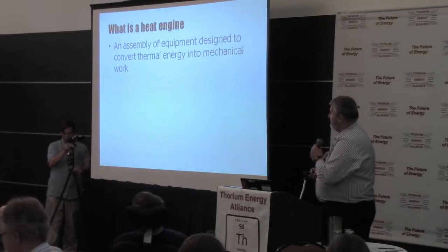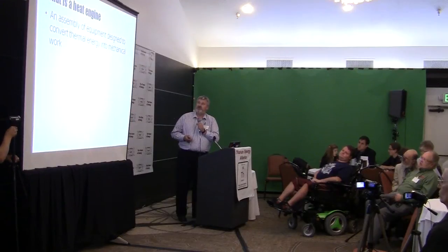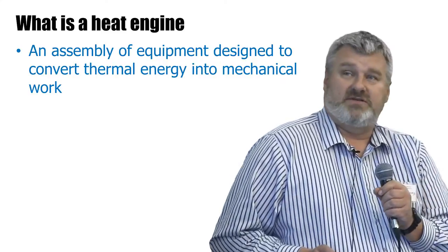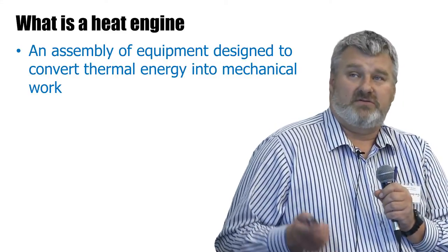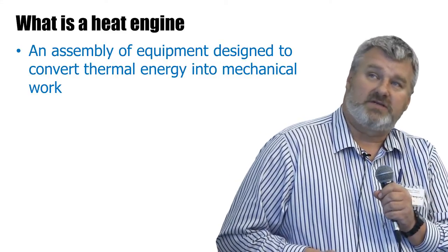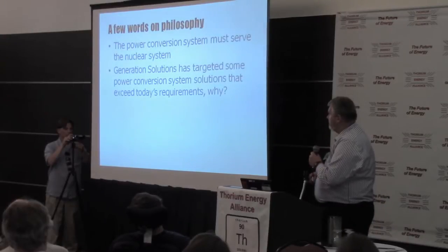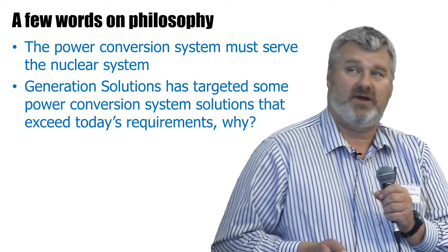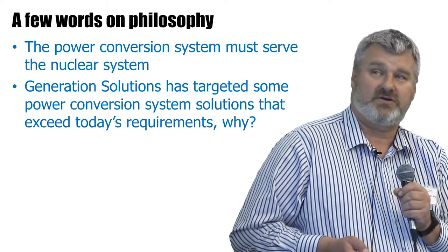So what is a heat engine? Very simply put, it's an assembly of equipment designed to convert thermal energy into mechanical work. We hear a lot about thorium and molten salt reactors, but we're actually in the business of producing a product, and one of the most rational products to make is electricity. The power conversion system must serve the nuclear system — and I think that's crucial.